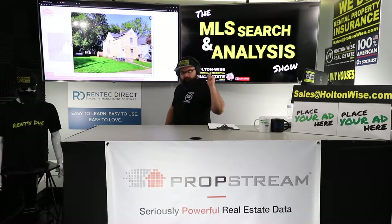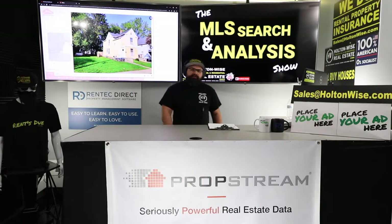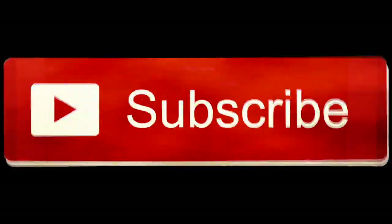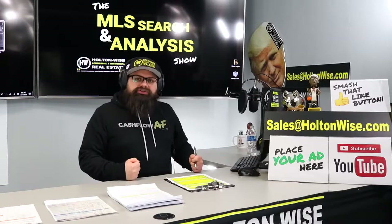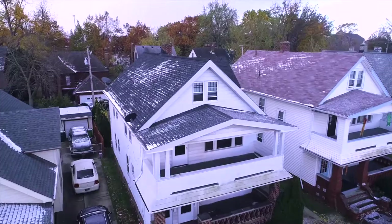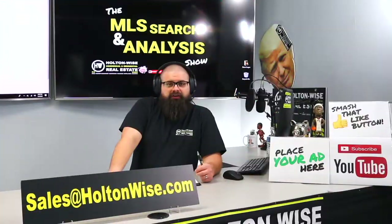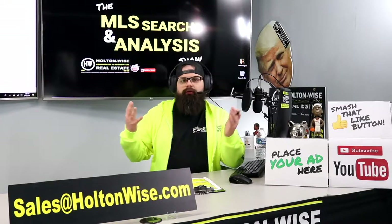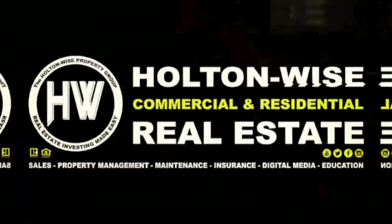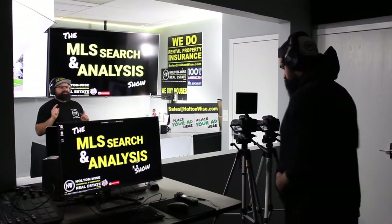If you're trying to buy off-market properties in Cleveland like this one, this is where you want to be because I got the inside track for you. This is the show where I work for you directly, taking your needs, going through the MLS and trying to find the best possible deal for you guys. Welcome to the show, folks. My name is James Wise. This is the MLS Search and Analysis Show.